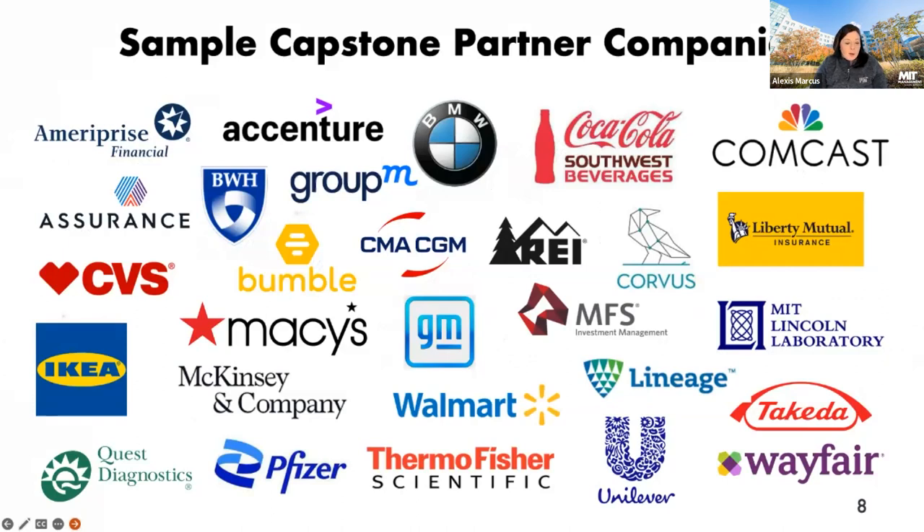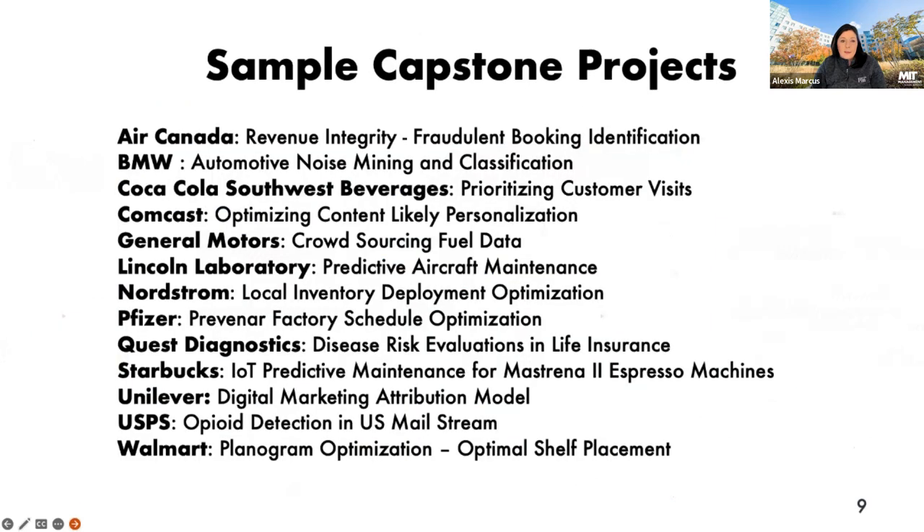Here's a sampling of some Capstone company partners we've worked with in the past that continue to come back year over year. The faculty are continuing to expand upon this list. Sample projects include Coca-Cola working on prioritizing customer visits, Starbucks on predictive maintenance, and USPS on opioid detection in the US mail stream. The Capstone showcase is available on our YouTube channel so you can watch what students have been working on in the past.